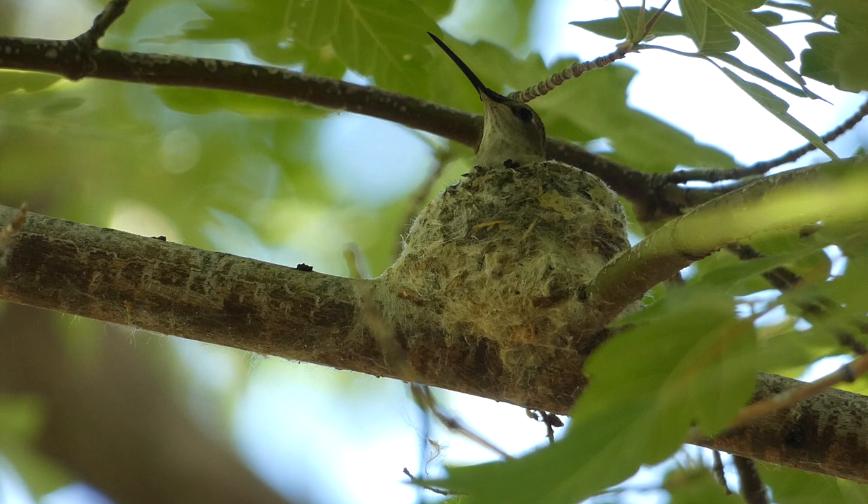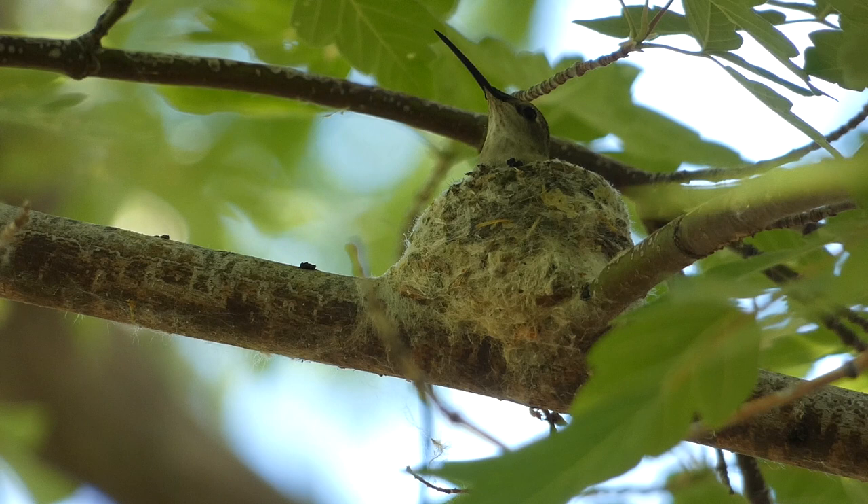Having these areas in your yard may also promote nesting. Hummingbirds will create a small nest on a limb in an area with an abundant food supply, which may just be in your own backyard.